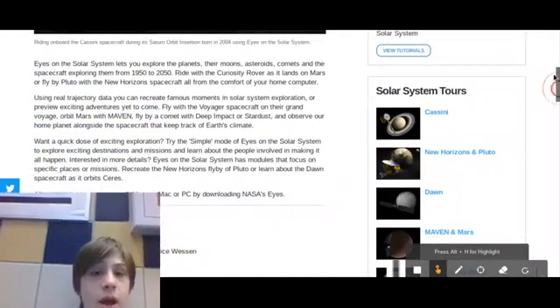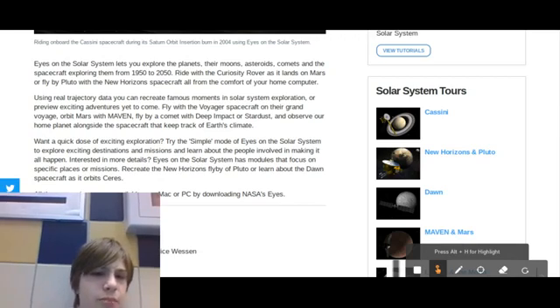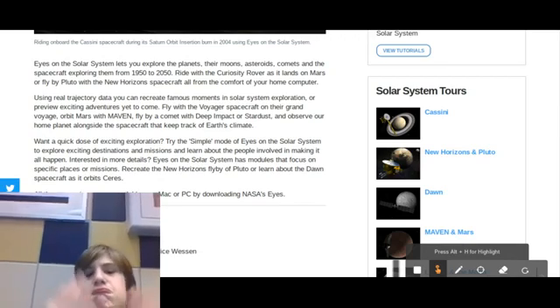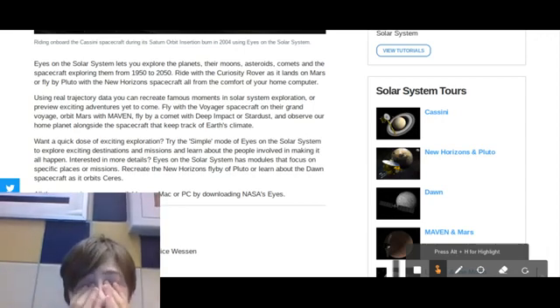I definitely recommend it. You can go on the Voyager. You can fly a comet. You can go anywhere on Earth, pretty much — basically Google Earth on steroids, I guess. But you can actually use the actual trajectory data and it's really cool.